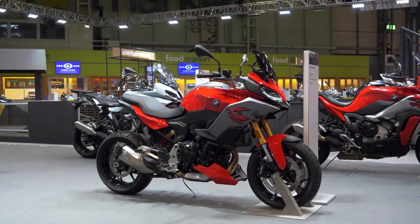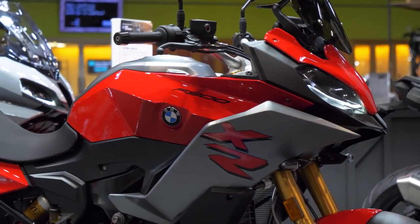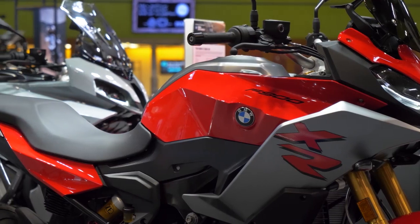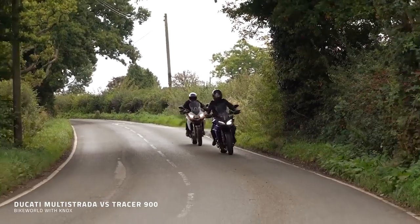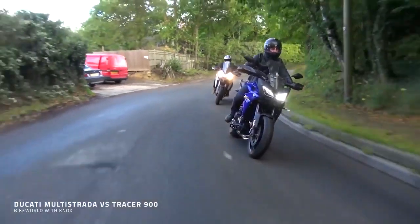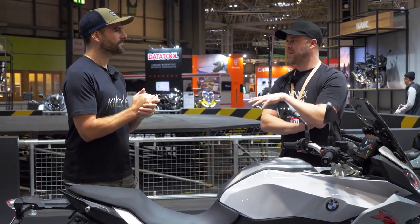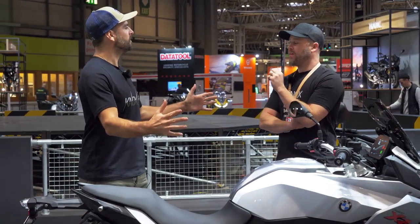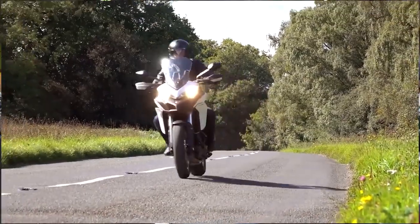When you think about what's out there, what's available, I'm not sure this has got any direct competitors. The middleweight touring segment is super popular — your Tracer 900 is really popular, your Tracer 700 is really popular. People love that type of bike, and for good reason. They go really well, they actually pretty much handle like a naked. And of course, the Multistrada 950 as well — really great bikes.